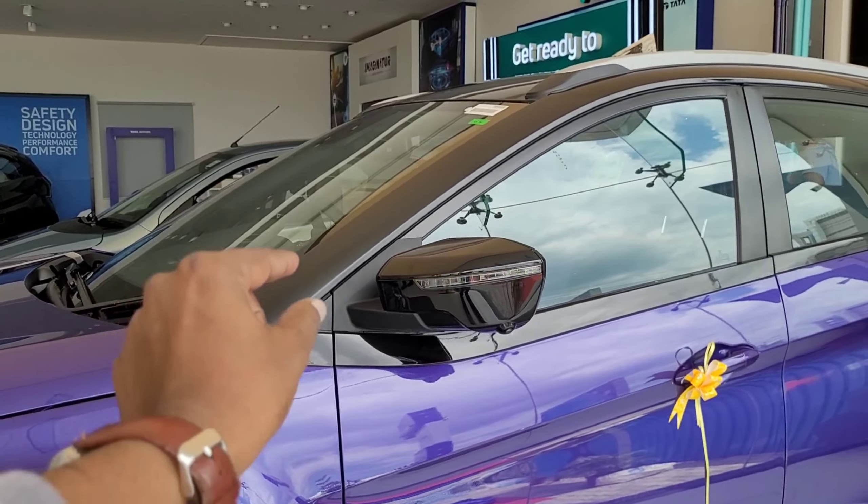The rear features an X-factor design with a sequential turn indicator, the same as the front. There is an LED strip line running across the back and a shark fin antenna on the roof. The rear glass has defogger lines. There are wiper blades at the bottom, and you can see the rear-touch handle on the side.